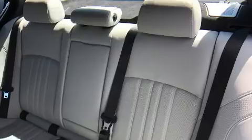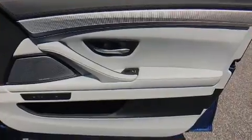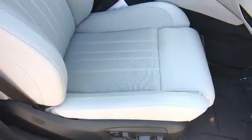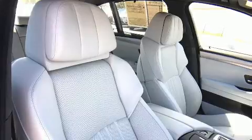BMW ensures the safety and security of its passengers with equipment such as traction control, brake assist, a security system, an emergency communication system, and four-wheel disc brakes with ABS. For added security, Dynamic Stability Control supplements the drivetrain.